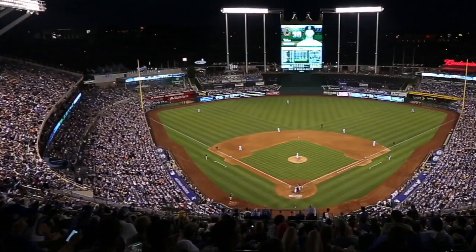The atmosphere is just really great. You can come here with your friends and family and just hang out and relax at the end of the day. Just watch some baseball and have some fun.